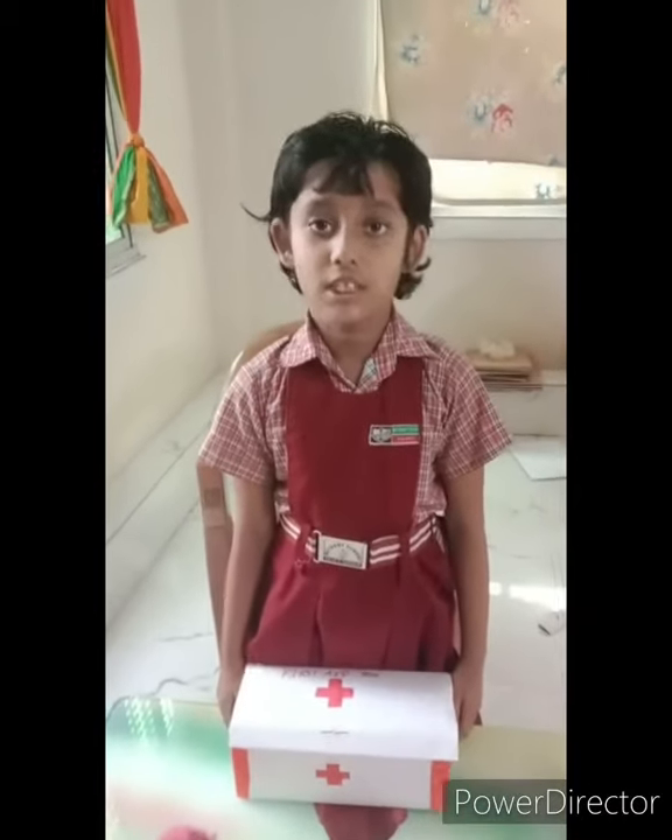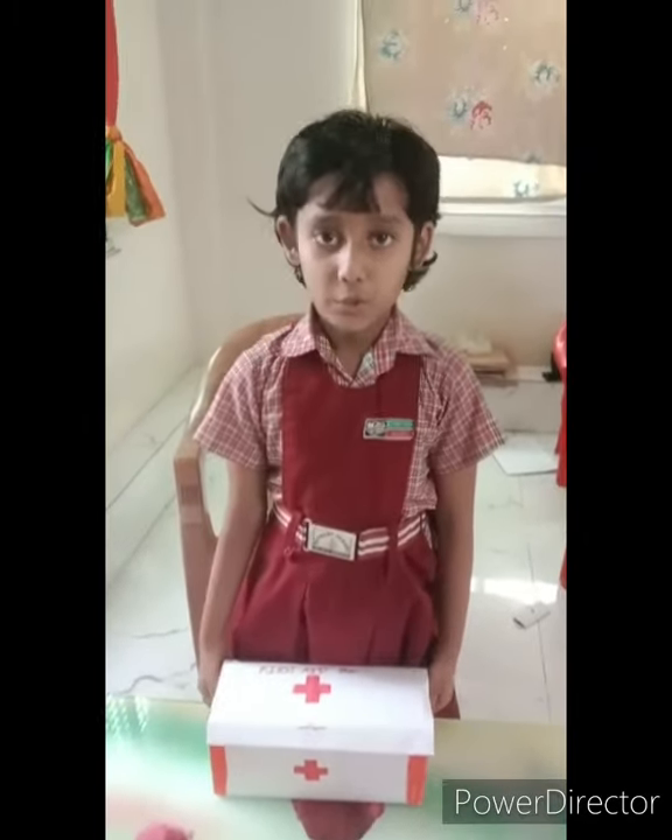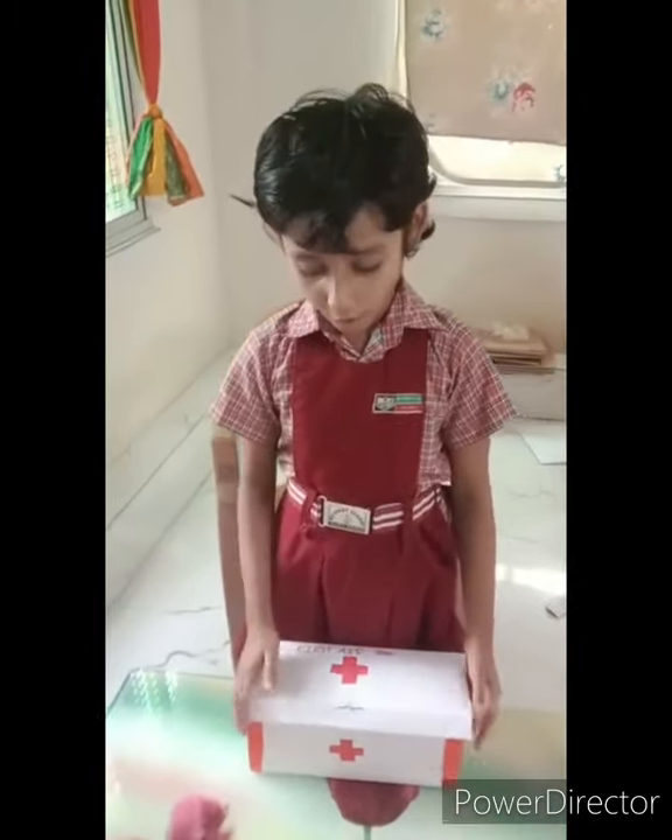Good afternoon. My name is Shoshi Shaha. Class 1, Section D. Today I am going to show you my first aid box.